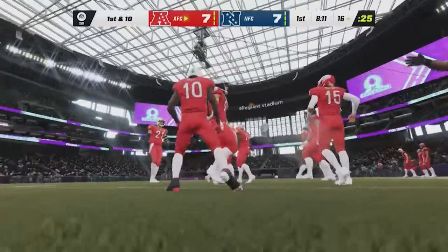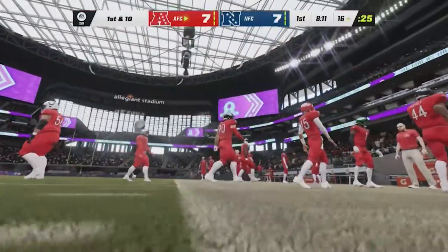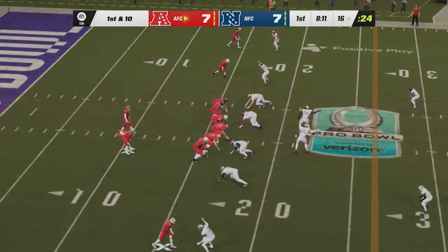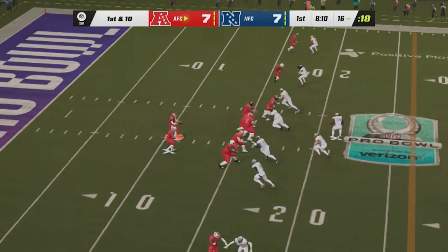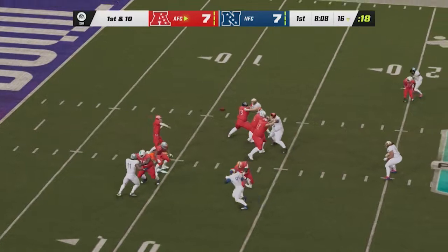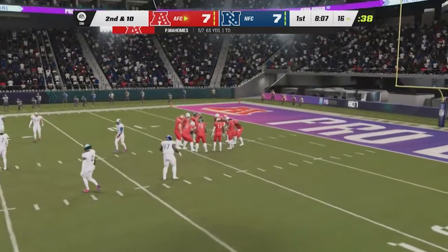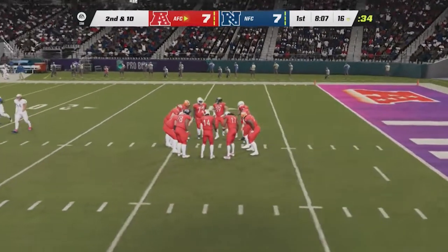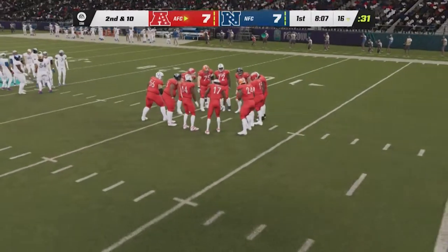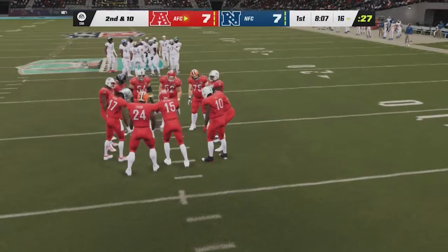The AFC offense coming back out for their second drive, charged up after reaching the end zone on their last drive. Normally I'd warn against getting complacent, but this is a hungry group. They thought he had an open look beyond the first down marker but they just couldn't connect — that will send them back to the drawing board. Second and ten after the incompletion on first down.